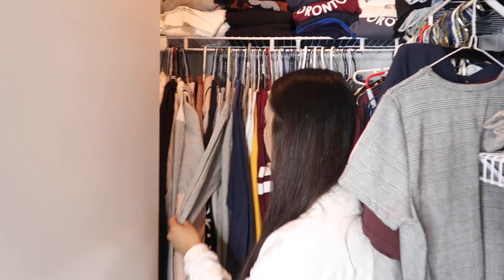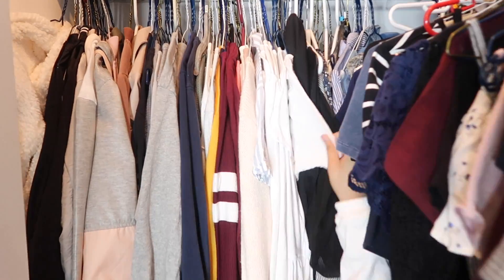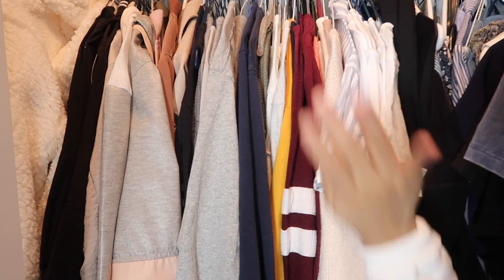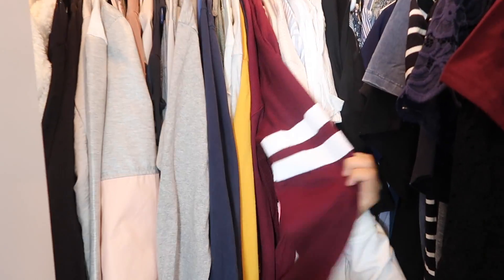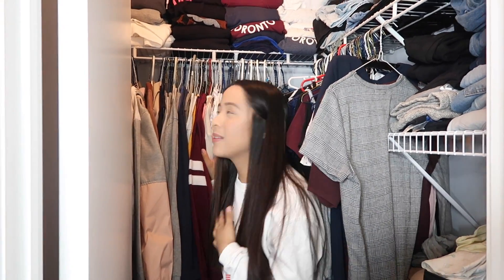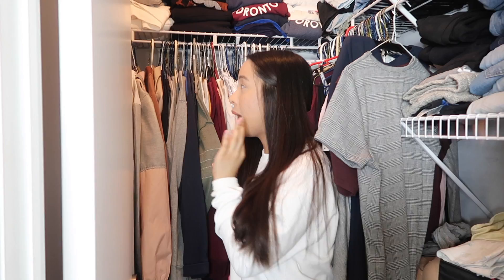Right over here we have our long sleeve tops. Half of these are blouses for dressier occasions — we don't really wear them often, so they're tucked to the side. These are our long sleeve tops. Our first tip is to go through your closet every couple of months. We've been doing that for the past two years and we still find more clothes to give away. This is already a reduced amount, which means we buy too many clothes. But it gives you a lot of space and ensures everything in there is something you'd actually wear.